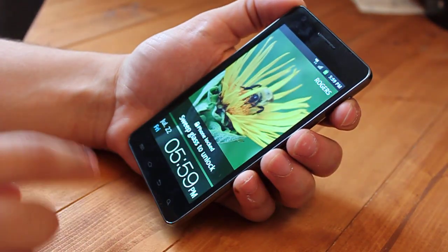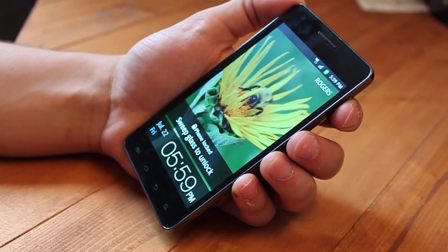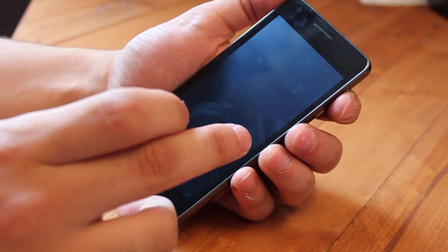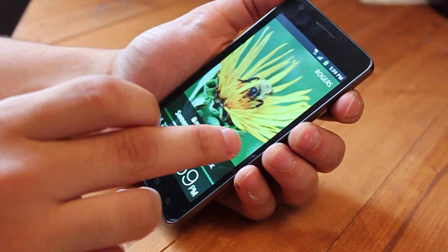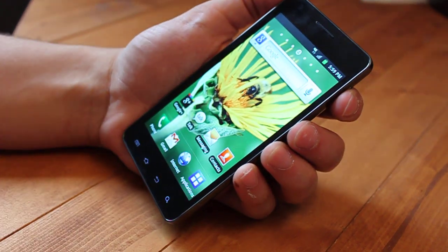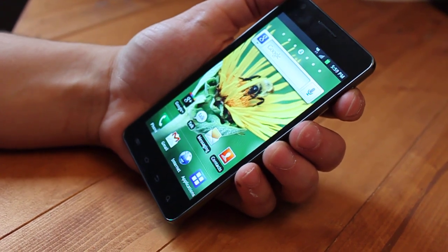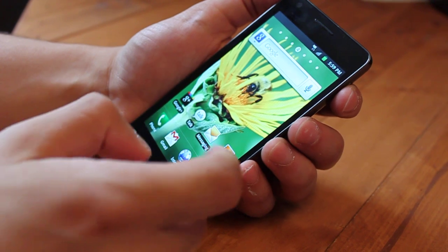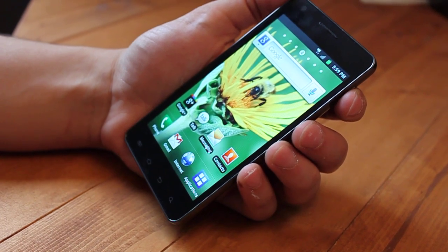You will first notice the large screen size — this is 4.5 inches of screen — and very vibrant colors on the screen, that's because it's a Super AMOLED Plus screen. You'll see that blacks are particularly very dark, and the rest of the colors look beautiful too.